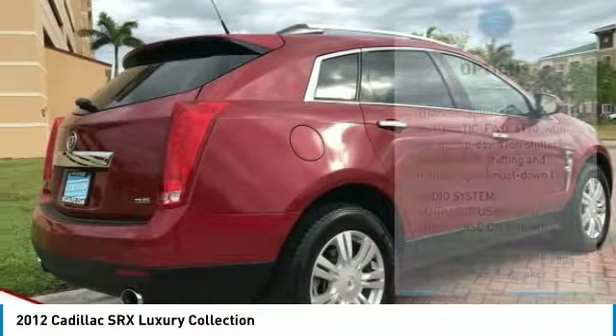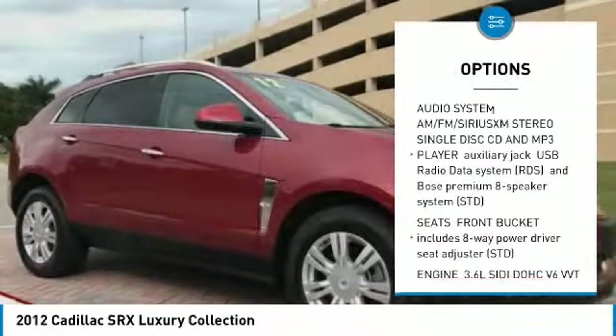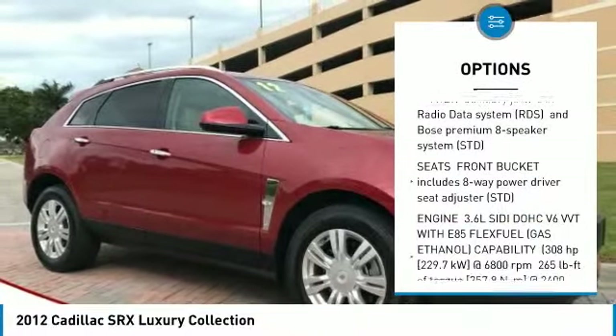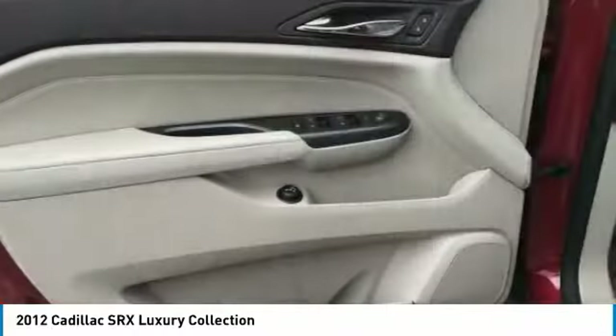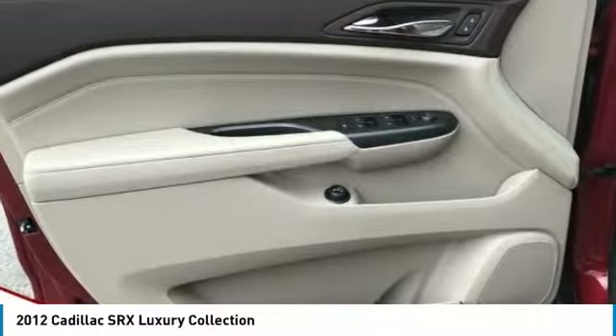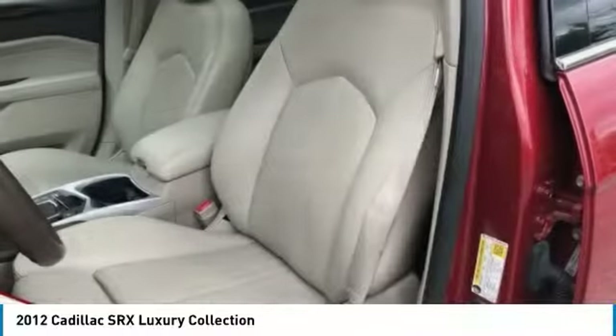Here are some of this vehicle's great options: stability control, remote engine start, anti-lock braking system, traction control, backup camera, keyless entry, power passenger seat, steering wheel audio controls, Bluetooth, and leather wrapped steering wheel. Come take a test drive today.